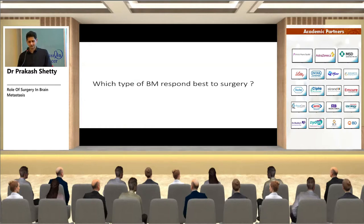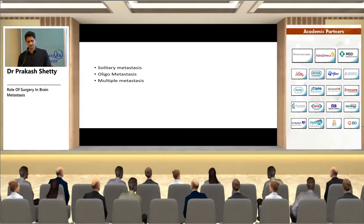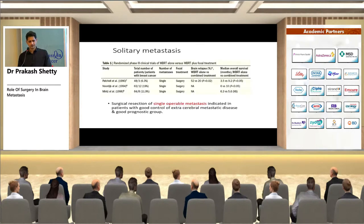Which types of brain metastases respond best to surgery — solitary, oligo, or multiple? Three randomized trials conducted in the early 1990s compared whole brain RT alone versus surgery plus whole brain RT in solitary metastasis. Two of these trials found a survival advantage for surgery; one trial did not.